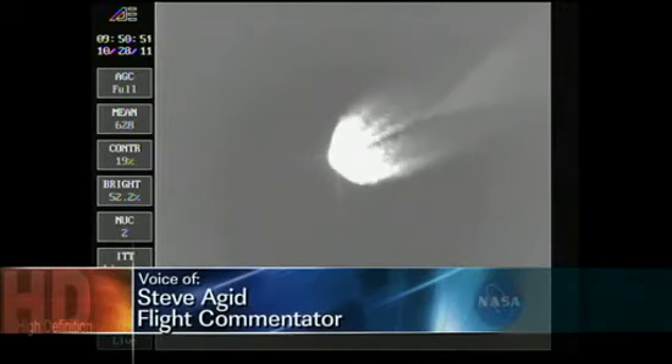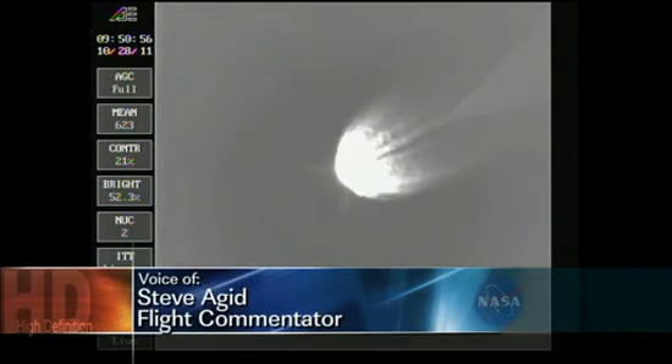Looking very nicely, very smooth ride. Coming up on two minutes 55 seconds, passing through Mach 10.